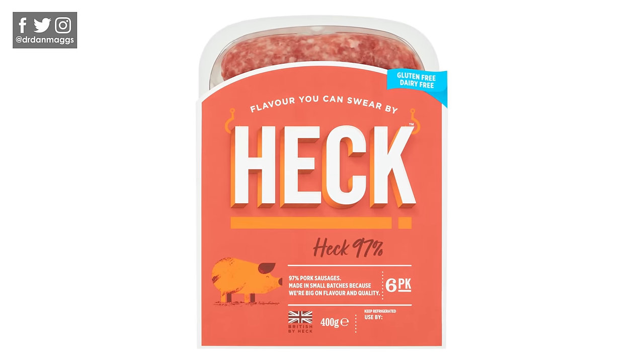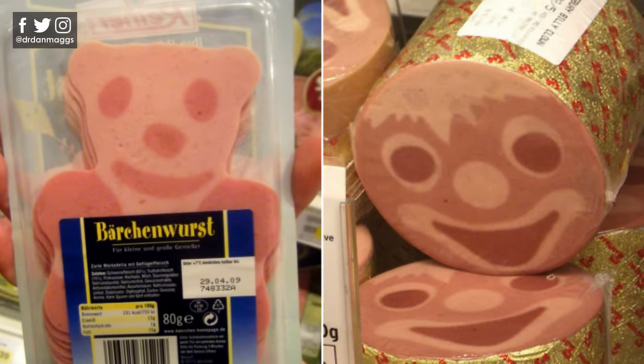We can classify food by how much it's been processed. So you can have minimally processed foods like this pork chop, medium processed foods that have been through more processing like these high quality pork sausages, and then you can have ultra processed foods that have been through more extreme mechanical and chemical processes like this smiley faced ham. Let's have a look in a bit more detail at the different categories of food processing.